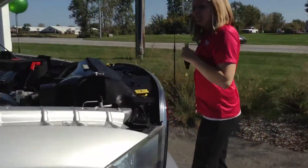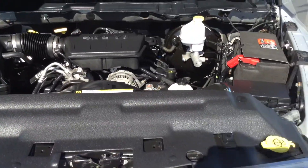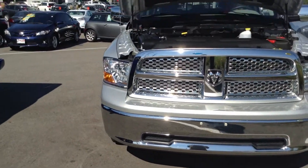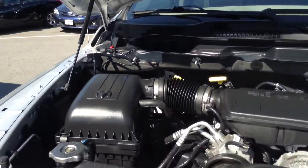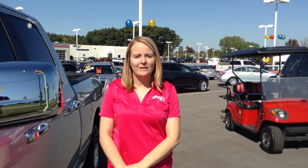It does have the V8 engine that I'll start up that you can hear. Overall a great truck, again my name is Crystal Fuller, 219-924-8100, and deals like this is what make us number one on 41.